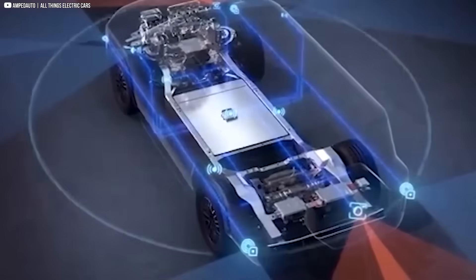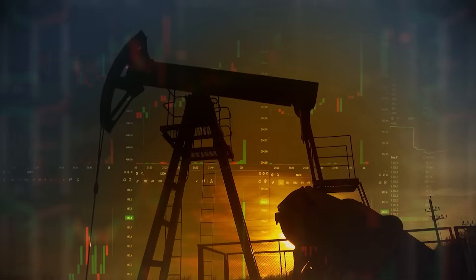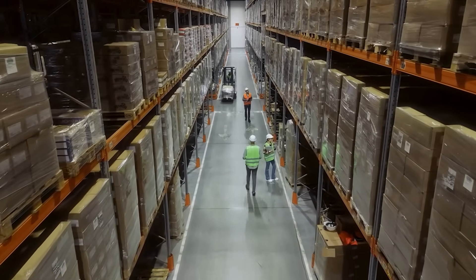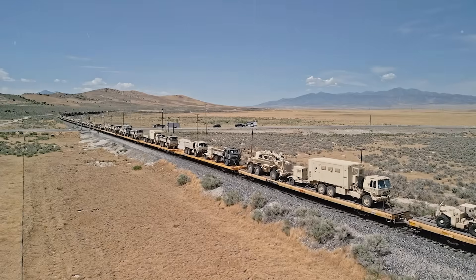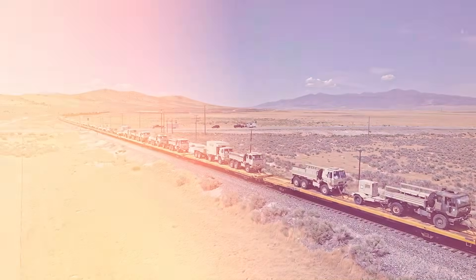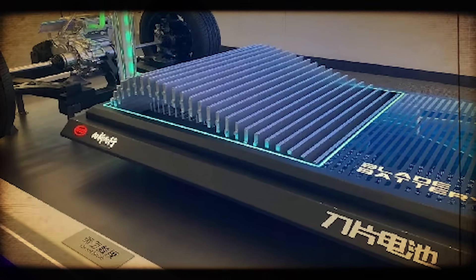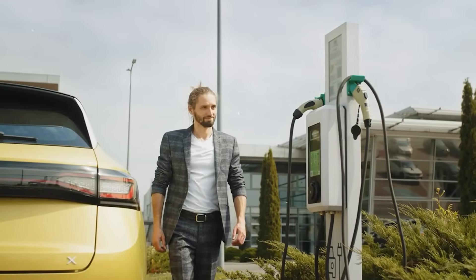Every great shift in technology carries hidden consequences, and Blade Battery 2.0 is no exception. For decades, global energy politics revolved around oil, pipelines, sanctions, and wars over supply. But batteries are quietly becoming the new oil — whoever controls them controls the future of transport, trade, and even military mobility. BYD's advantage lies in something deceptively simple: scale. China already dominates lithium refining and battery manufacturing. Now, with Blade 2.0, it holds the sharpest weapon in the EV race. If charging can be reduced to minutes, the barriers for mass adoption crumble — not in theory, but in practice.